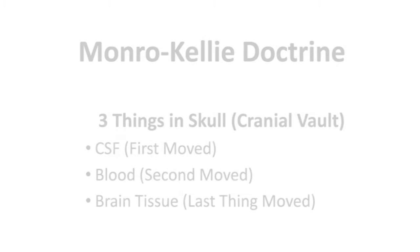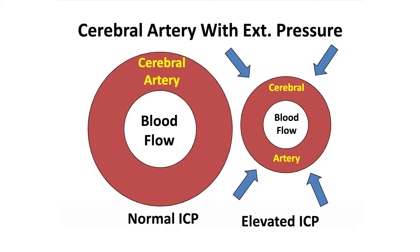What happens when the pressure increases? It pushes on not only the brain tissue, but it pushes on the blood vessels, so you don't get enough blood to the brain, and folks can have strokes from elevated intracranial pressure.